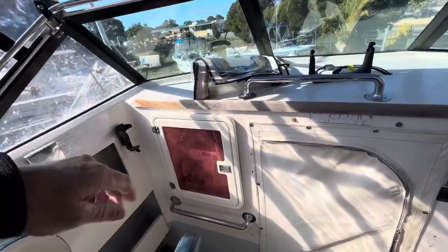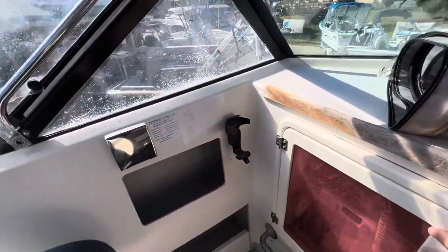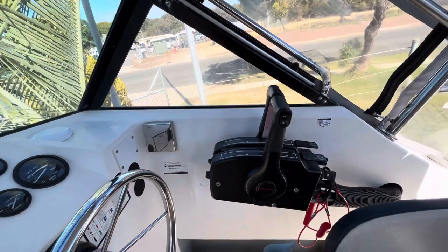Coming forward we've got all the electronics box, a little bit of storage, we've got an EPIRB, it's got all your safety gear. 158 hours on each engine.